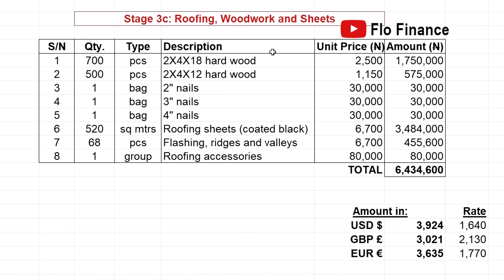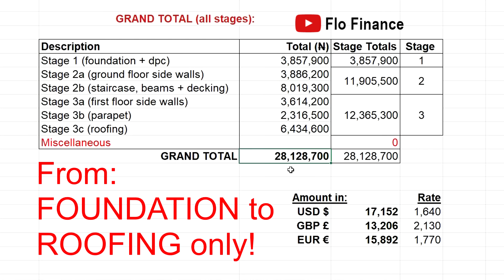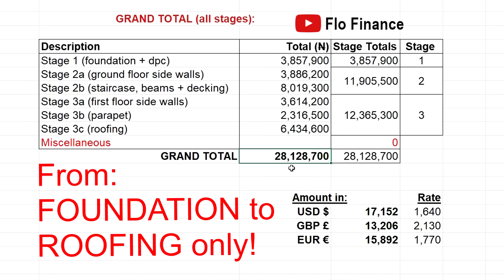Stage 3c is roofing — another big stage in this carcass-of-a-building business. How much you spend here depends on the type of roofing sheets you go for. This estimate is made using Stone Town roofing sheets, the most expensive roofing sheets at the moment. This brings us to a total of 6.4 million naira for roofing. That gives us a grand total of 28 million naira to build this cute 4-bedroom detached house — a 4-bedroom duplex in Nigerian lingo.